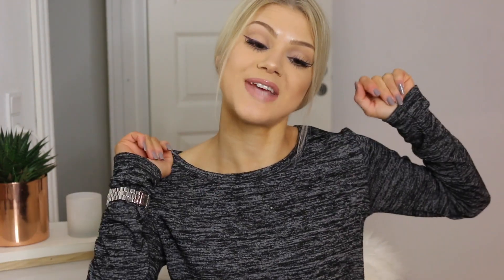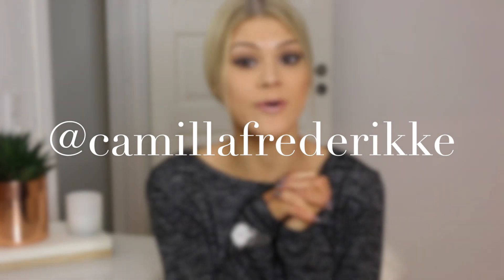And that was everything in this little clothing slash interior haul. I really hope you enjoyed it and found it inspirational if you're looking for some new things. If you enjoyed this video, thumbs it up, subscribe to my channel, and follow me on my Instagram — I post many photos of me wearing clothes and just my everyday life. Thank you so much for watching. I love you all very much. Bye!